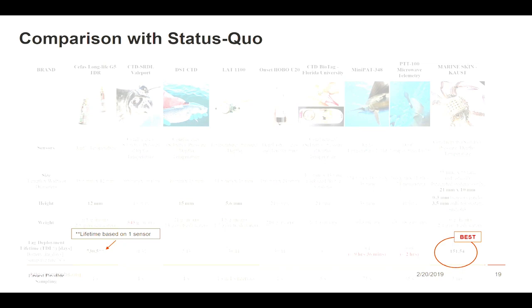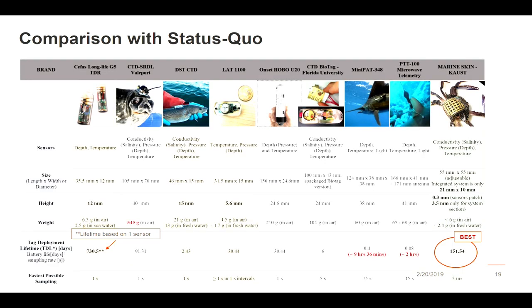The question is how our system compares with existing technology. These are different technologies available off the shelf. From depth, temperature, and salinity — these are the common stimuli that existing tags sense. We also incorporated all of these into the same singular platform.